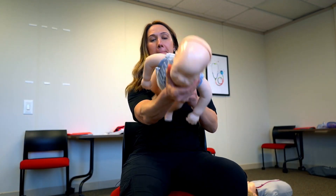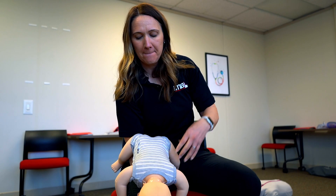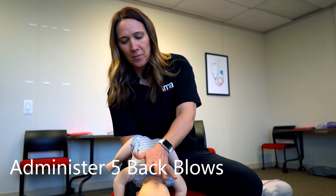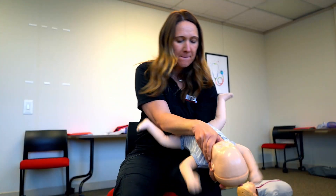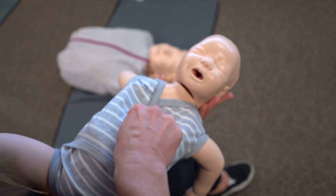Administer five back blows between the baby's shoulder blades with the heel of your other hand. After the five back blows, flip the baby over onto its back on your other forearm.